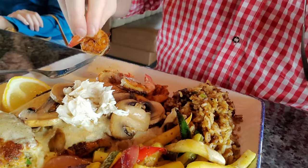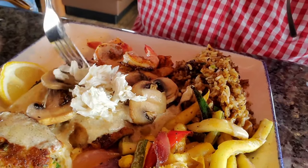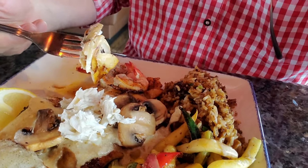Let's dig in. I'm going to start with a blackened shrimp. These are definitely very overcooked shrimp, I would say — not the normal kind of blackened shrimp I'm used to. They're a little chewy and rubbery.